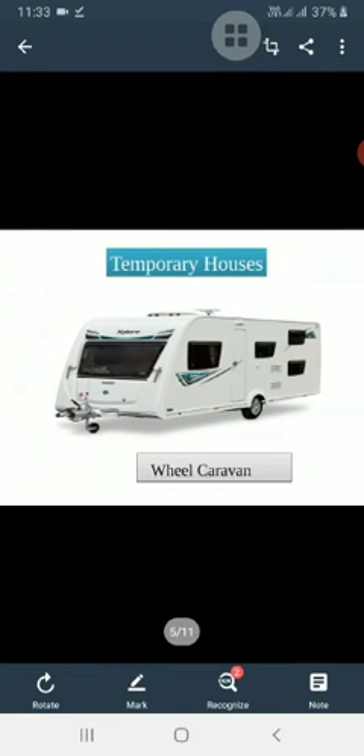The next type is temporary houses. Some people do not stay at one place for a long time — they keep moving from one place to another. So they make houses that can be carried anywhere. Such houses are known as temporary houses.